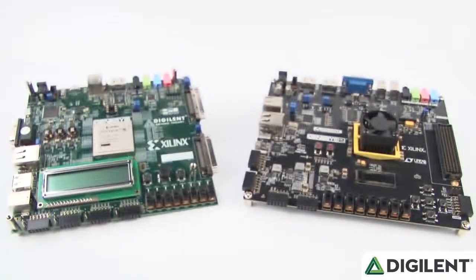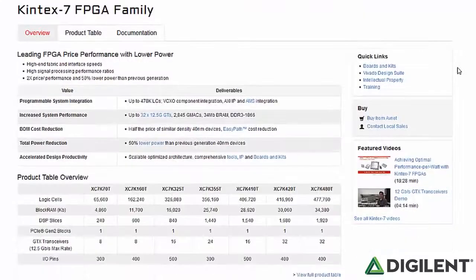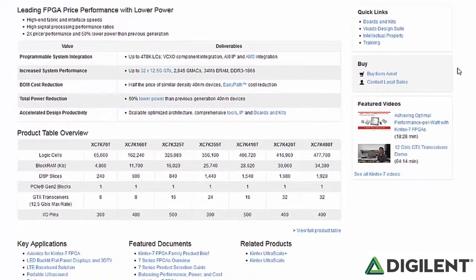Some significant improvements we've made on this generation of the Genesis is the update from Xilinx's Vertex 5 FPGA to the newest power-optimized FPGA family, the Kintex 7. The Kintex 7 FPGA from Xilinx offers more capacity, higher performance, and more resources than the Vertex 5 found on the original Genesis.